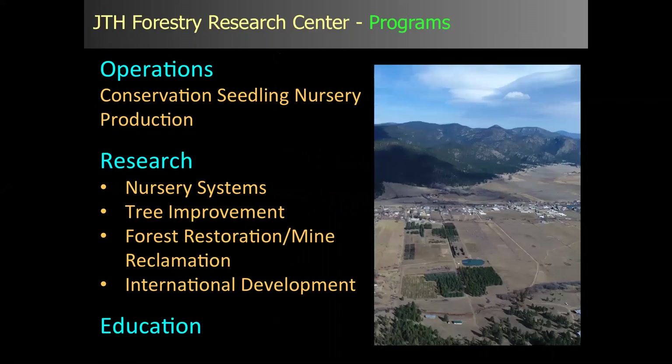The Research Center has three programs we really focus on. Operationally, we have our Conservation Seedling Nursery Production program. We do research — since it's in our title — focusing on nursery systems, tree improvement, forest restoration, and international development. And of course, since we are a university, education is very important to us.